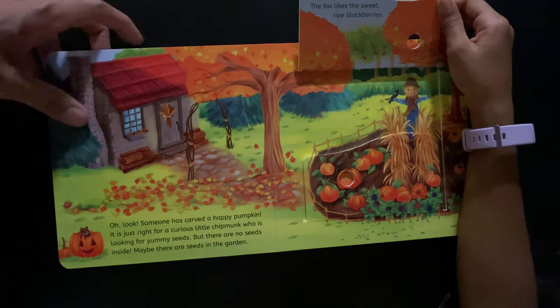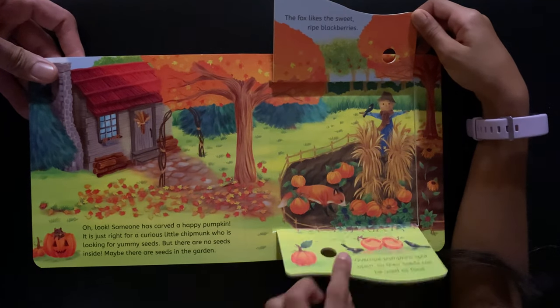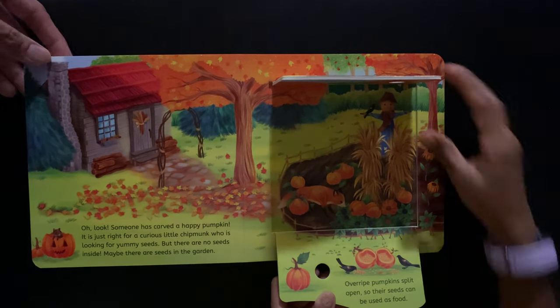The fox likes the sweet ripe blackberries. Overripe pumpkins split open so their seeds can be used as food.